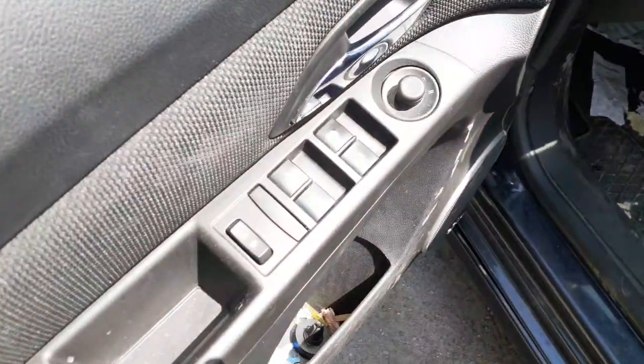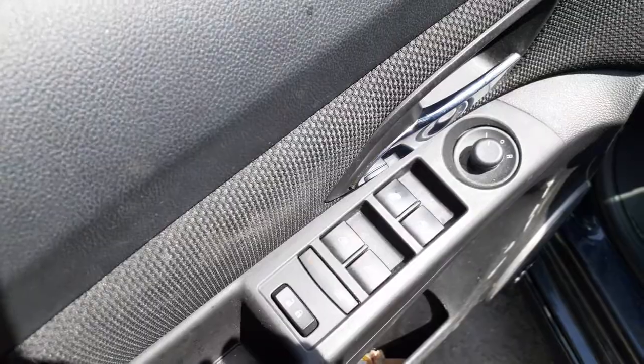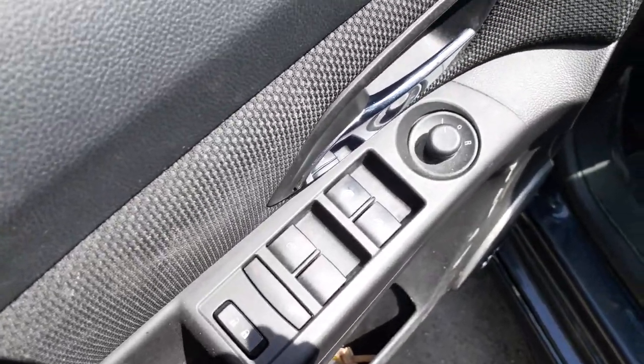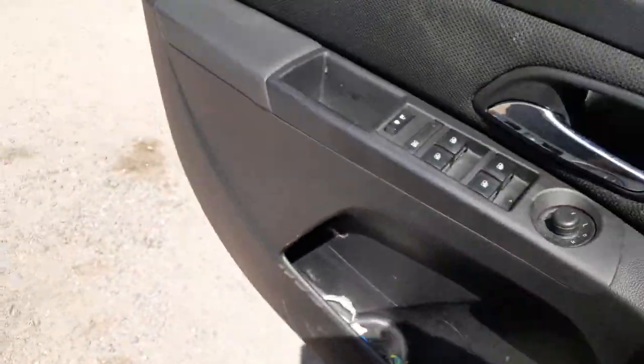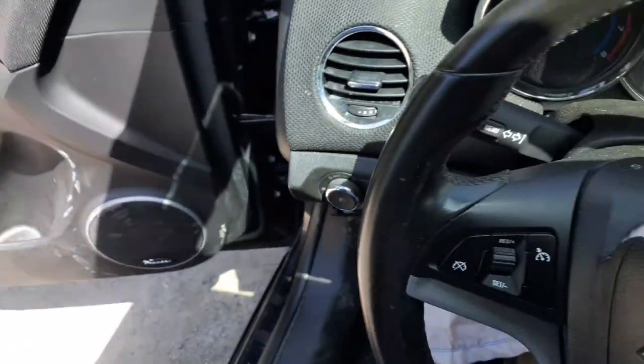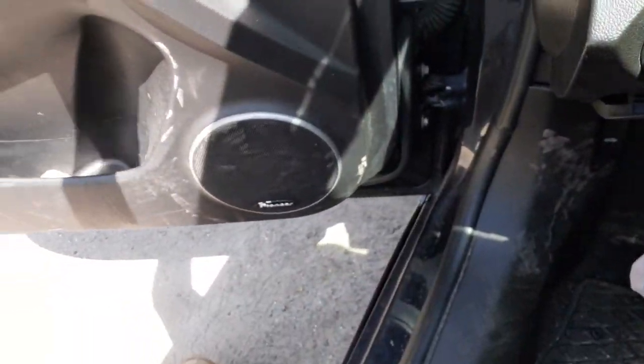Here's the bells, and here's your window switches — this is express auto, express up and down — with the power mirror. Let's get inside. A little hot. Okay, getting the door closed so we don't have to listen to that bell.